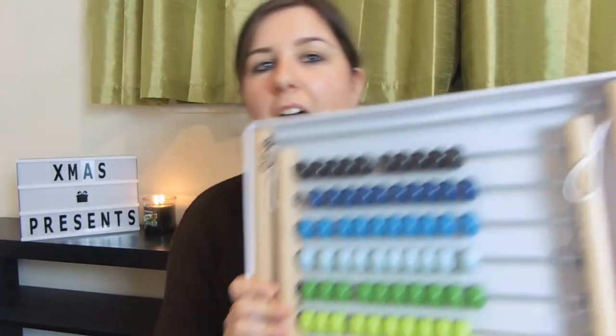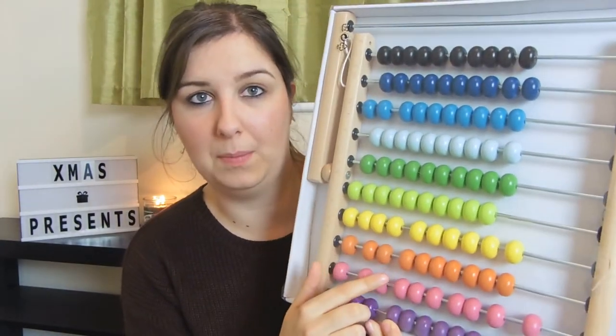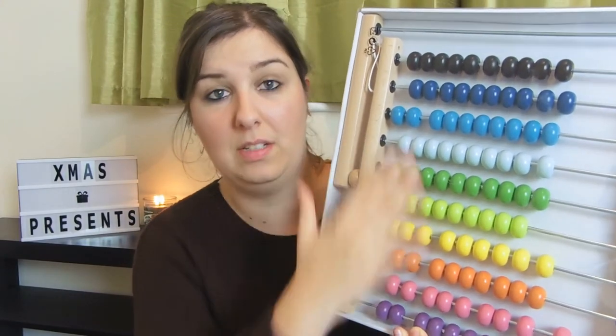The next thing for Alfie was from Ikea and it is this abacus. He loves playing with these, pushing the beads along and spinning them - he just loves things like this. We've already got four bead mazes at the moment and then this one, so he's going to absolutely love it.